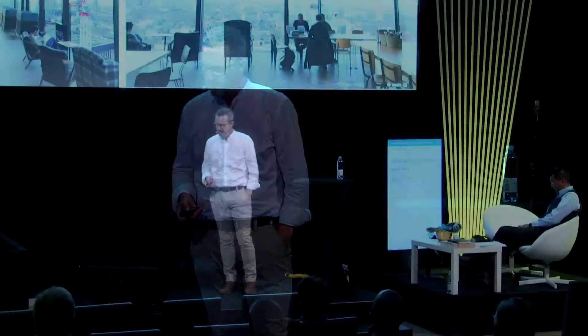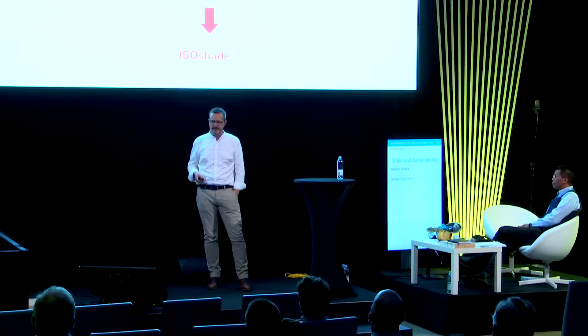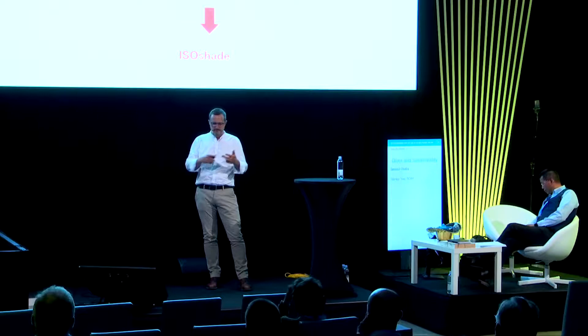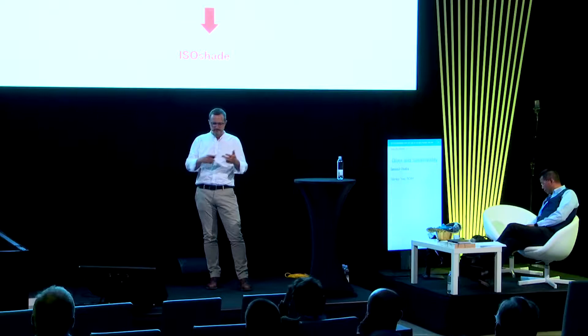These are the main highly engineered facade types—CCF and SCF—with their advantages and disadvantages: high technological effort, high engineering effort, and high maintenance effort. We weren't satisfied and wanted to find a better solution.